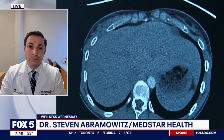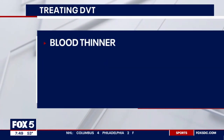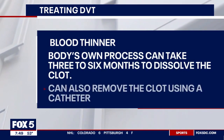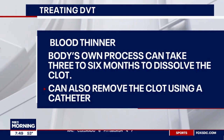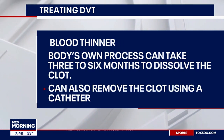So it sounds pretty scary. How do you diagnose it and how do you treat it? If you have any concerns that you have a deep vein thrombosis, you should see your medical professional, your primary care doctor, or go to an urgent care facility or an emergency room. They're most likely going to order an ultrasound, which is a non-invasive test that uses sound waves to visualize the vein and show the clot in the vessel. If that test is positive, most patients are going to be put on a blood thinner, and some will ultimately require a procedure to remove the clot.